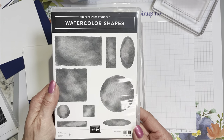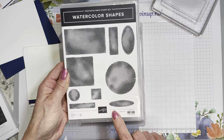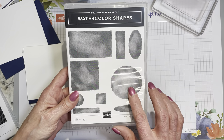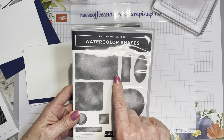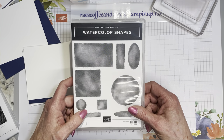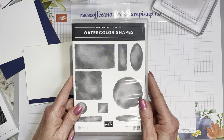Watercolor Shapes is one of those stamp sets that is so versatile and will stand the test of time — even when it retires, I may just elect to keep it in my collection. Any of these shapes would be so easy to die cut with a circle, punch out with a circle punch, or stitched rectangles would probably cut this one. And these would be super easy to fussy cut if you wanted to use dimensionals behind it on your card.